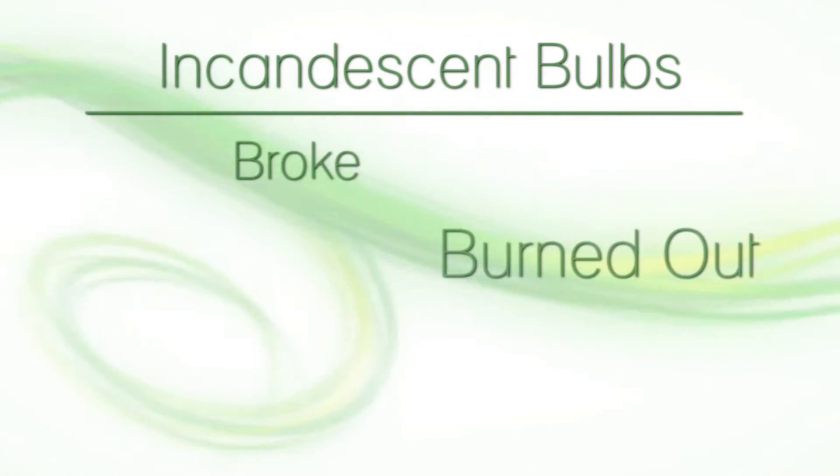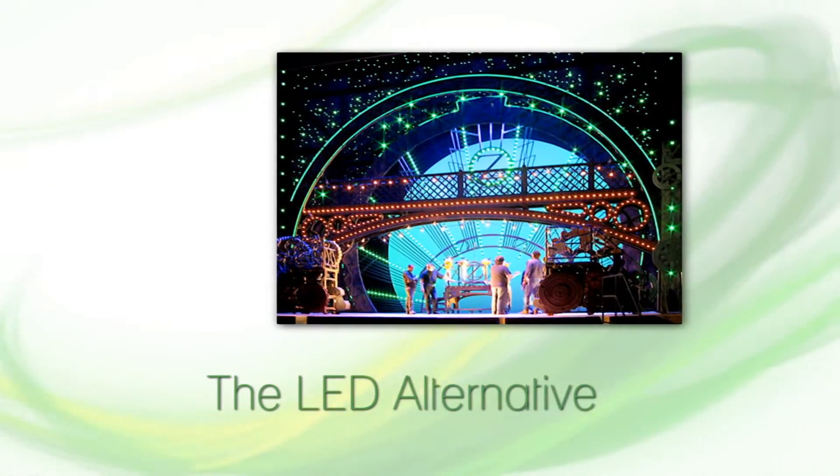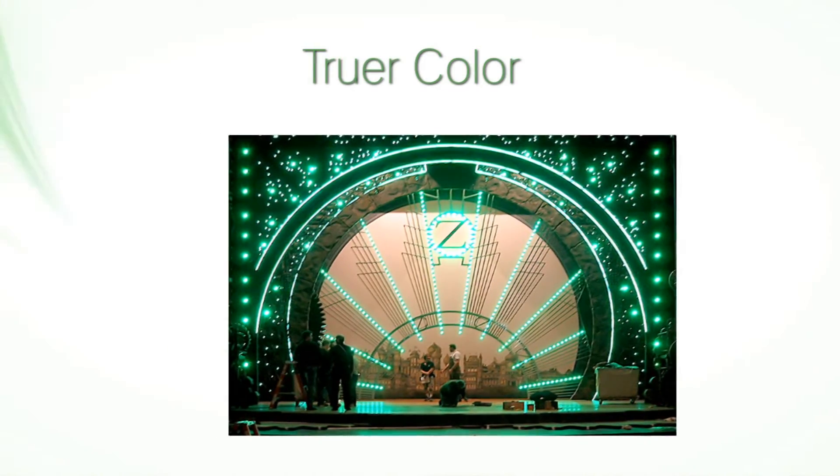Bulbs often broke, burned out, and needed replacement. Leadtronics provided the LED alternative that would withstand the wear of travel and achieve a truer color for the sets, such as the abundantly green Emerald City.